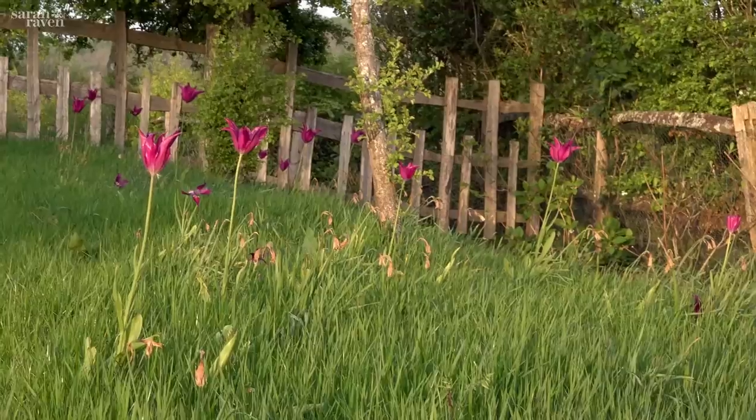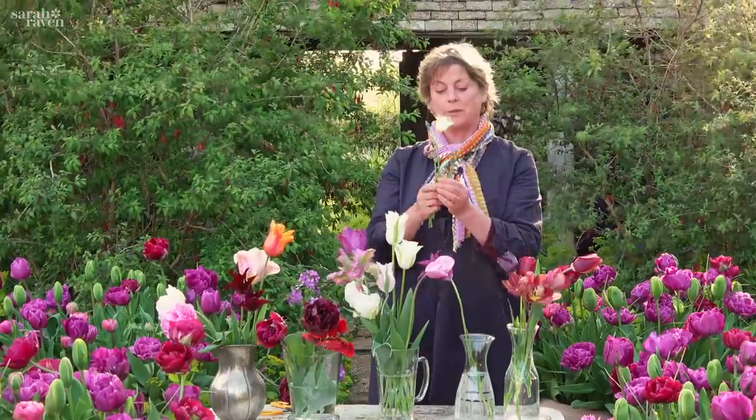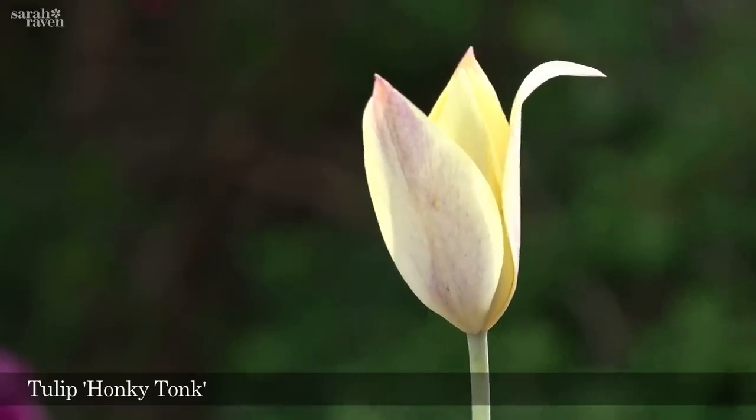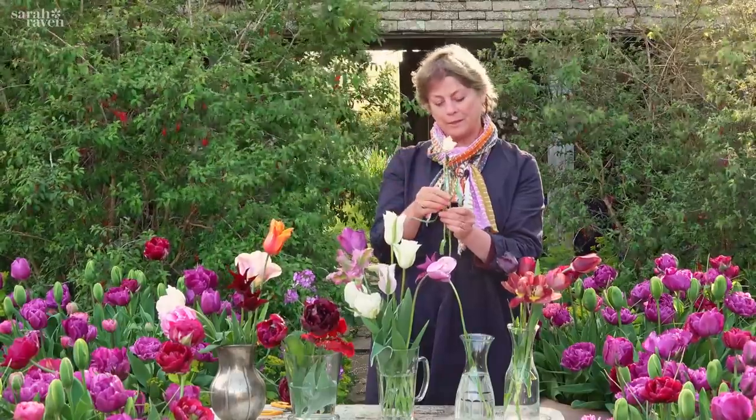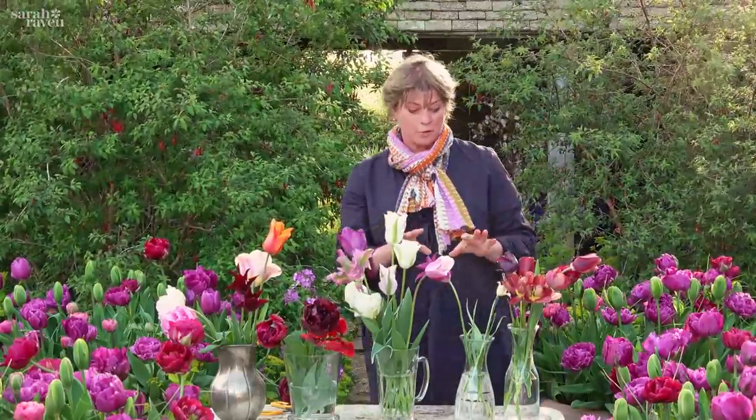Purple Dream has just been incredible. If you like more delicate things to go with your narcissus, there's one that's already gone over here called Turkestanica, but this one I love that follows on is called Honky Tonk. We've got it in the grass here with great parsons and it looks so nice and so delicate.